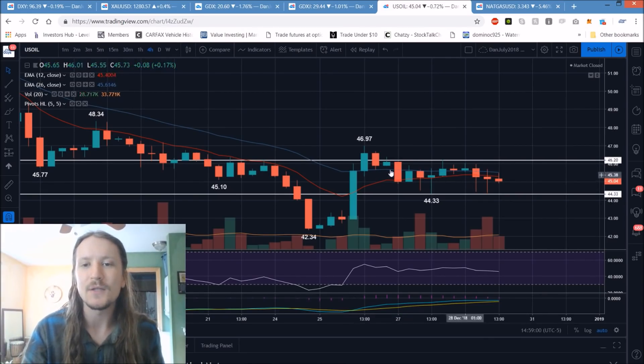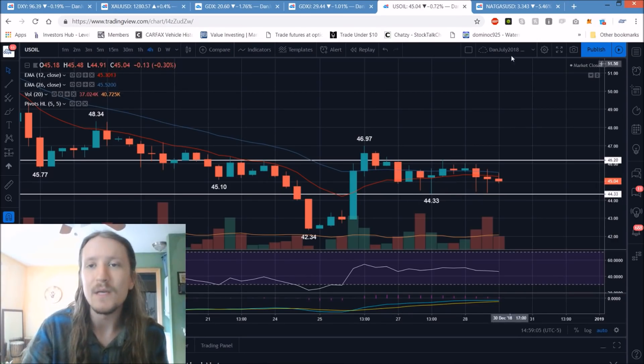Whether you're trading stocks or commodities, watching how oil breaks this four-hour pattern heading into next week is going to be important.